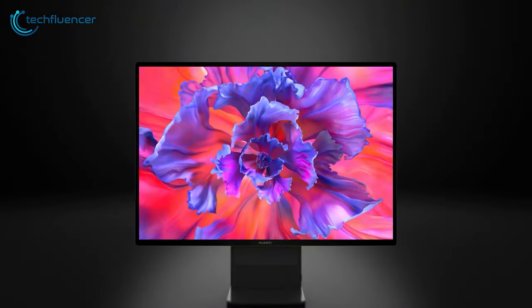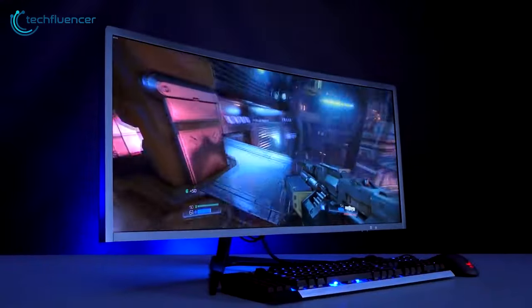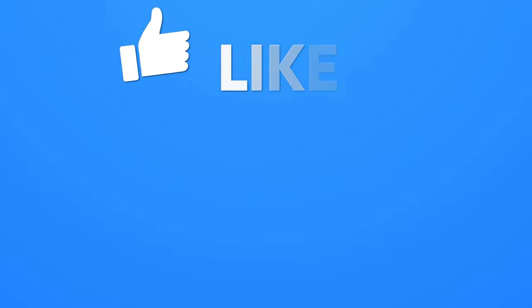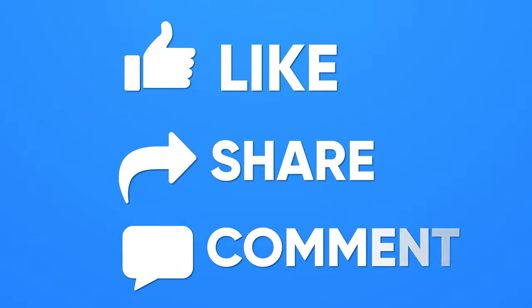So that was all about our picks for the 10 best all-in-one PCs. Thanks for watching. If you found this video helpful, give it a thumbs up, share it with your friends, and comment below to let us know your thoughts.